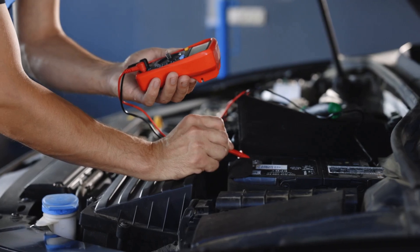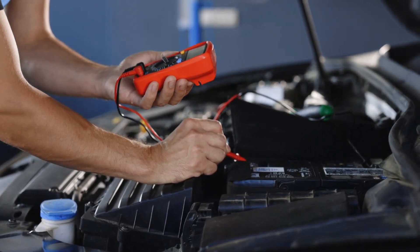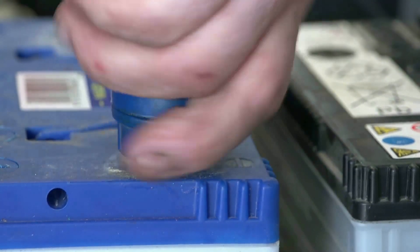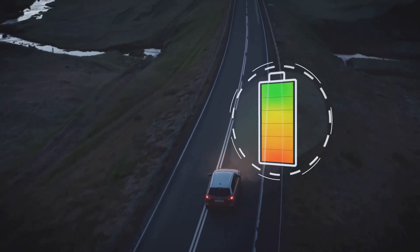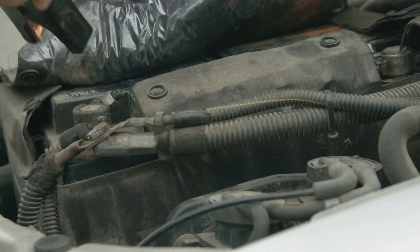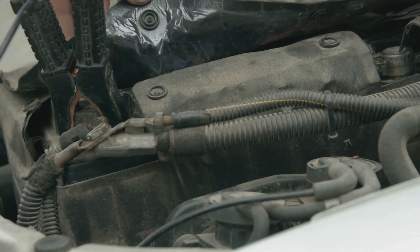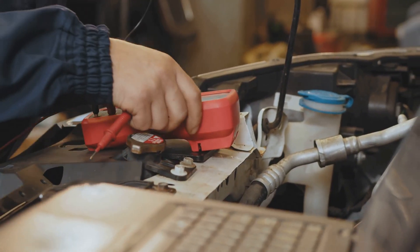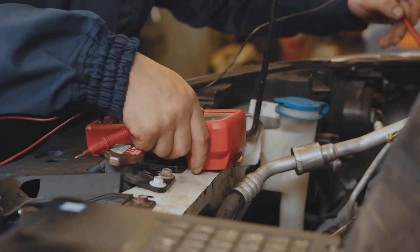Before needing to be replaced, most car batteries will last at least four years. However, the battery's lifespan is greatly influenced by how you handle it. Longer drives can help the battery last longer. If you only take brief, sporadic trips, connect the car battery to a charger while at home. Additionally, maintain corrosion-free terminals and conduct routine physical inspections of the battery.